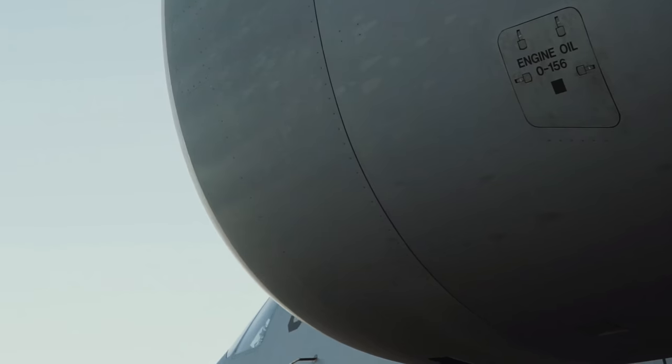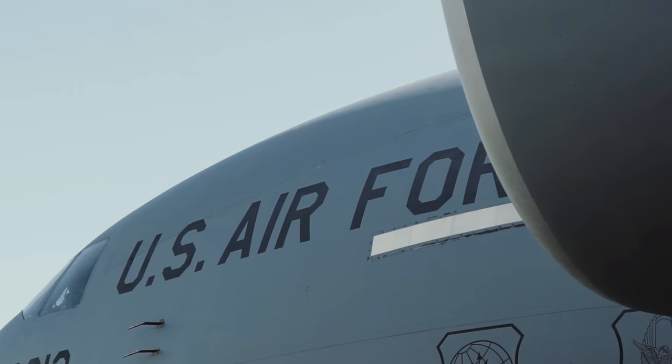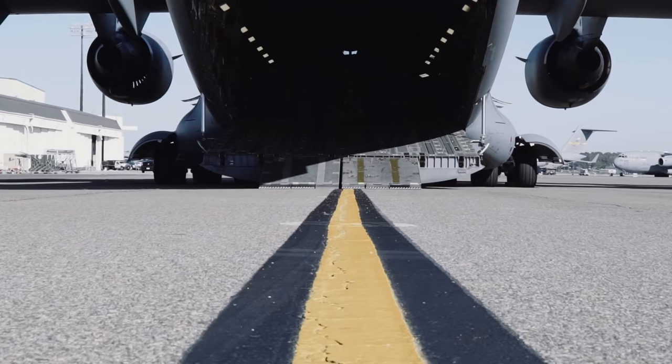Welcome back everyone, it's me, Matt. Hope you're having a wonderful day, thank you for joining me on today's video. We're learning about the C-17 Globemaster transport aircraft.